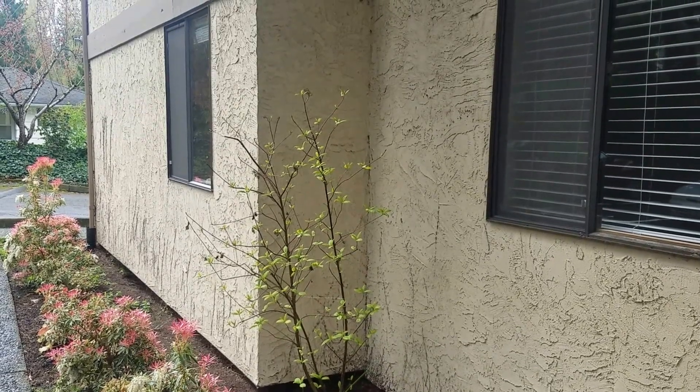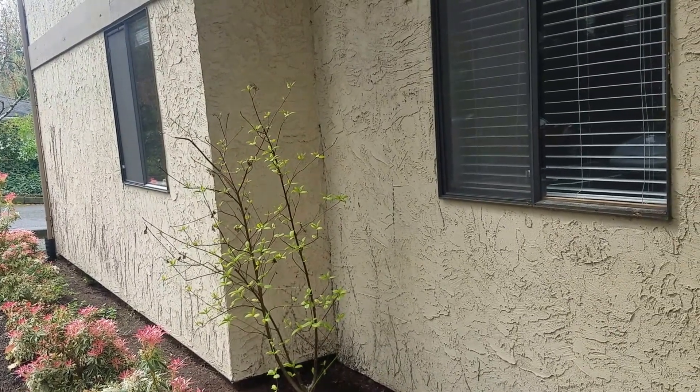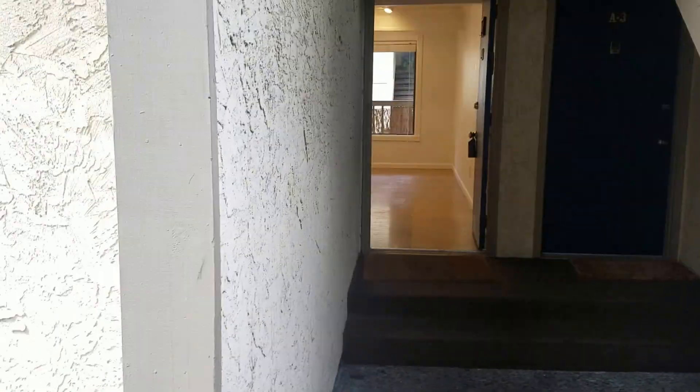Hi, this is Angela. I am here at 10330 Southeast 6th Street. It is apartment condo unit 8-1 on the first ground floor.